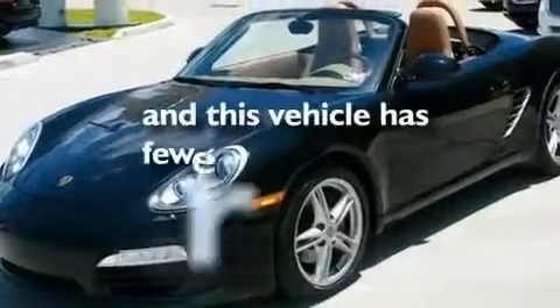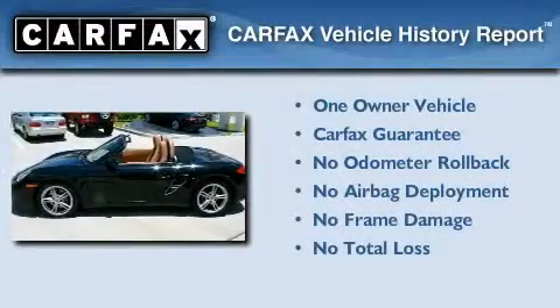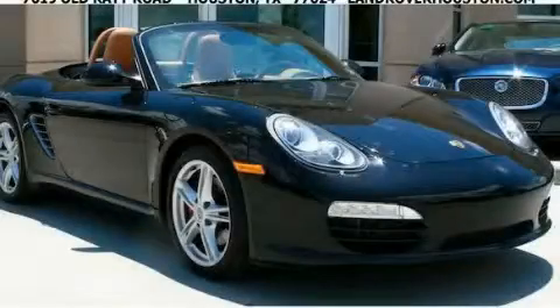This vehicle has fewer than 24,000 miles on the odometer. This convertible has had only one owner and it qualifies for the Carfax buyback guarantee. This vehicle won't last long at this price. Call and arrange a test drive now.